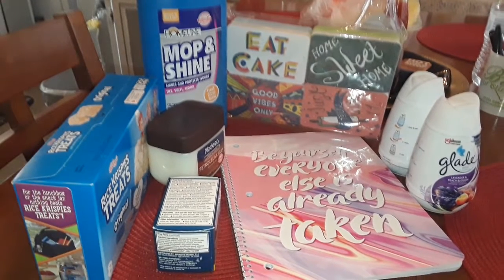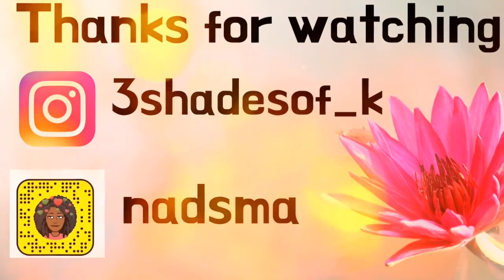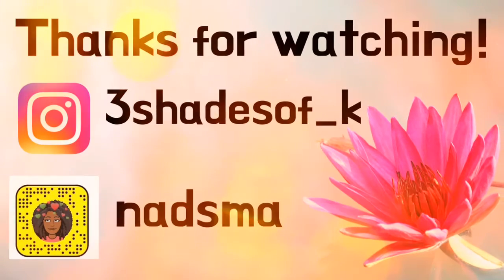That total includes a Mr. Good Bar that I ate before I got home! Thank you for watching — I hope you enjoyed this haul. Thank each of you for watching. Be sure to follow me on my social media, and don't forget: when no one else will, be your own cheerleader. Create your own sunshine — see you on the next upload!